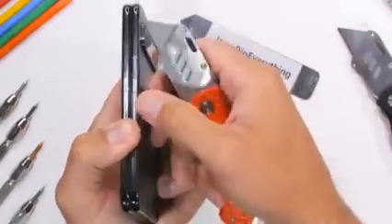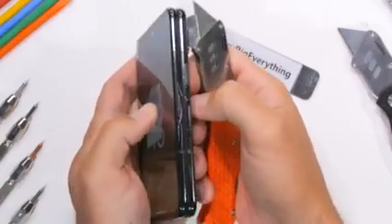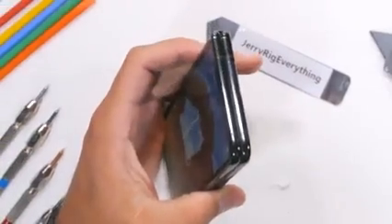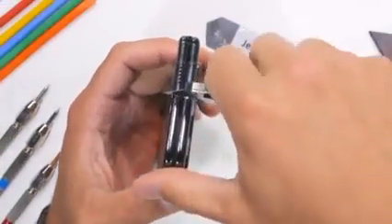In order to tell them apart easier, you can always add your own texture to the button with a JerryRig knife — instant improvement. The power button also doubles as a fingerprint scanner, so we'll have to see if that part still works in a second.